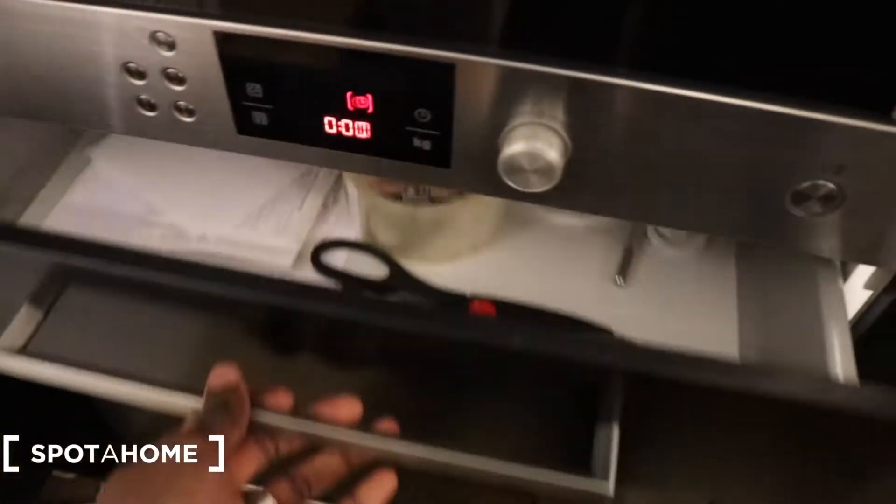Here you have the kitchen. It's American style. You have all the space to put your stuff, as you can see. Here you have the oven, and here you have all the space for the furniture. This is the fridge right here. You also have a lower compartment if you want to put fresh products like fish, meat, and other stuff.